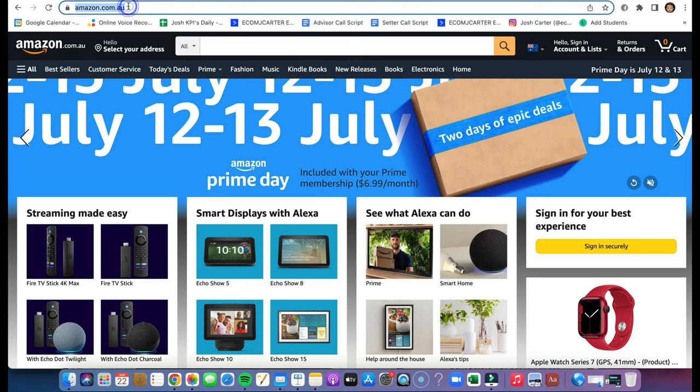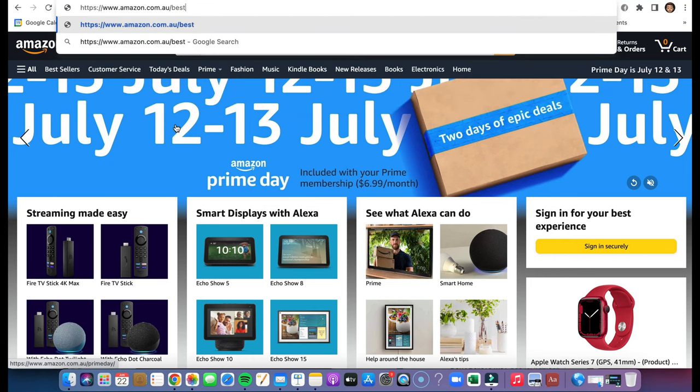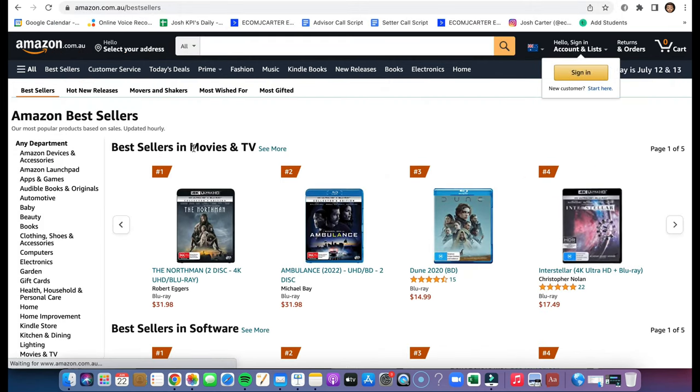The first thing you want to do is go to amazon.com.au, then do a forward slash and type 'best-sellers'. This is going to bring up the best sellers on Amazon — these are basically winning products that have just been fed to you.